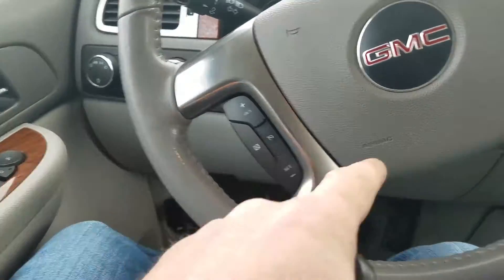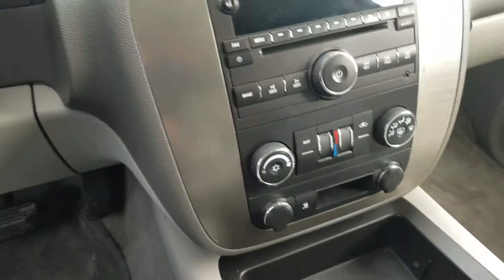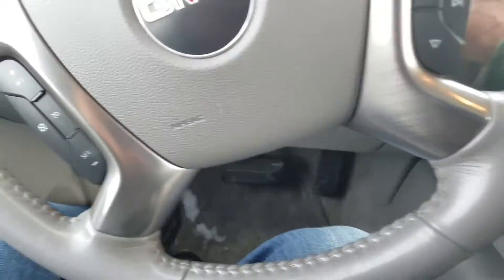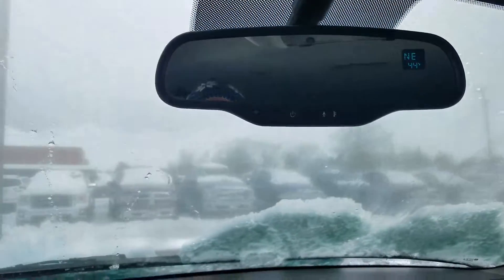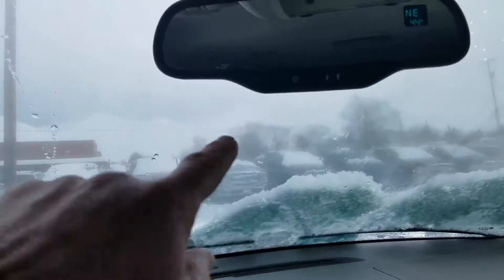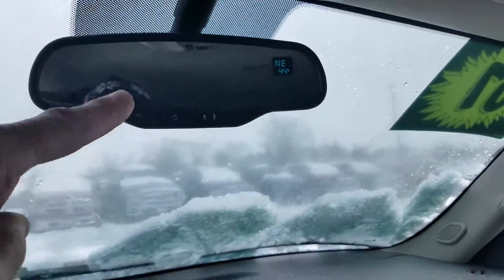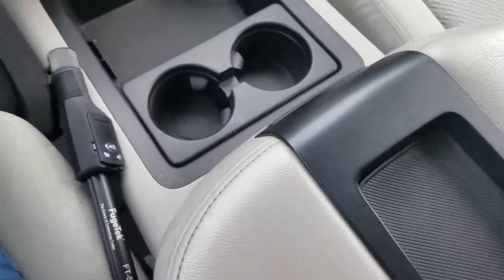It's got cruise control, audio controls, and your stereo. Dual climate control like I mentioned earlier — that shows your temperature and what direction you're headed. It's got the auto-dimming mirror, so if someone has their brights on you don't have to worry about moving it. It's also got cup holders and your console.